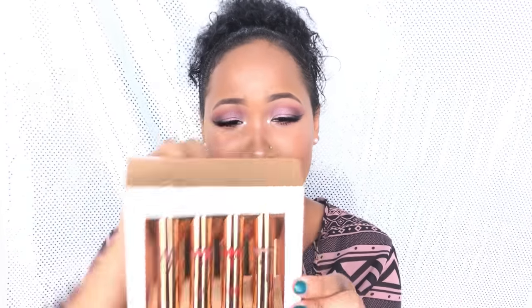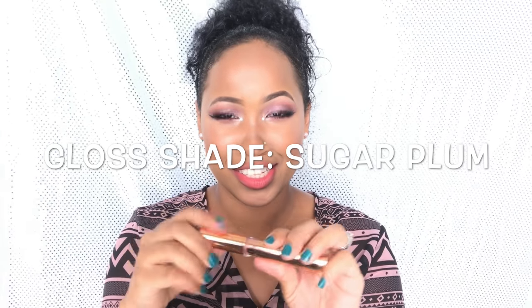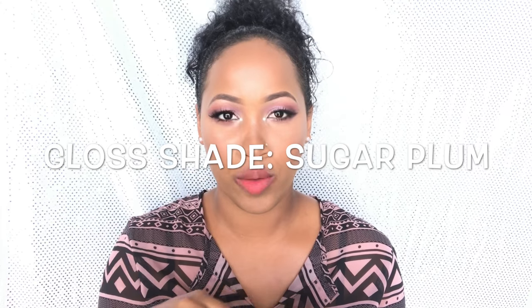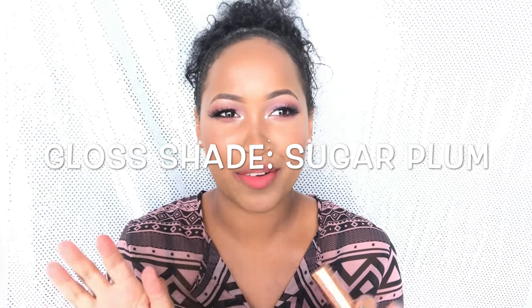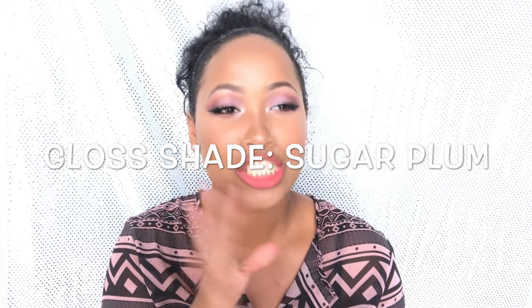Now we're going into the last shade. This one is a lip gloss. Before I do this — I am not a lip gloss person. I either wear lipstick or chapstick, that's about it. Lip gloss is not really my go-to. I had a bad reaction in high school where I put some lip gloss on and my lips swelled up, so I try to stay away from it. But I'm interested to see if I'm going to like this one.